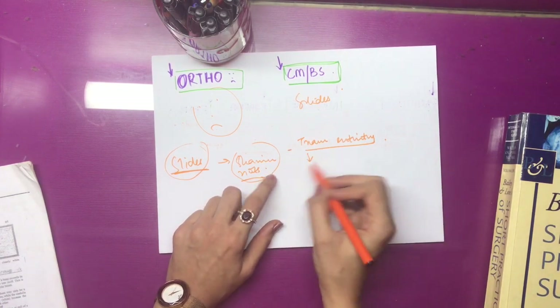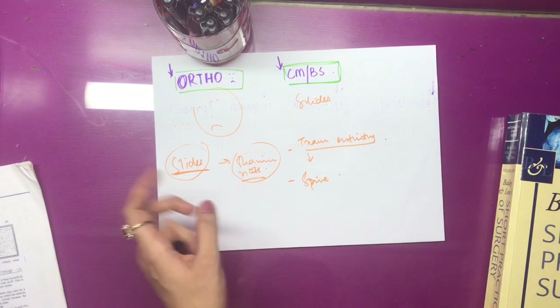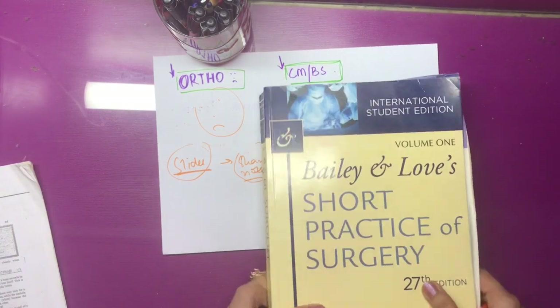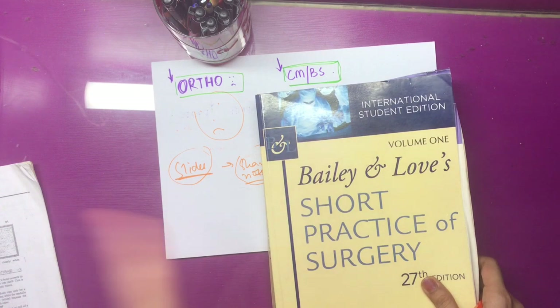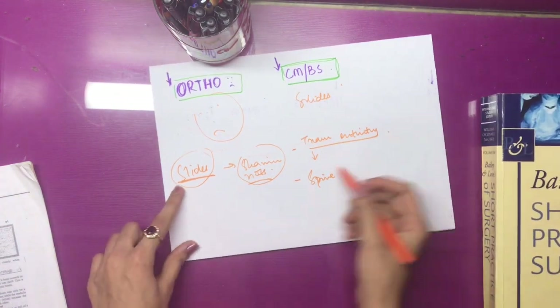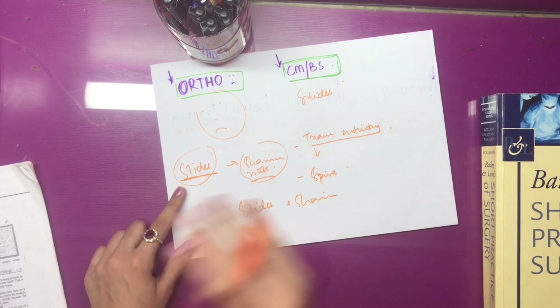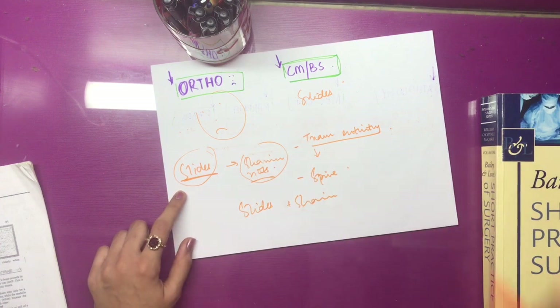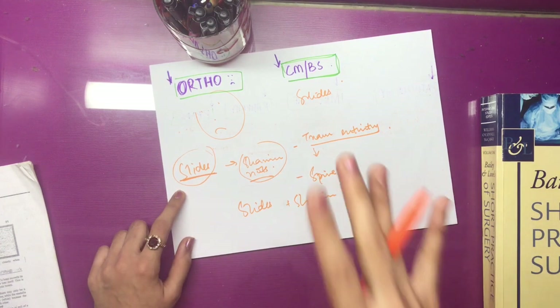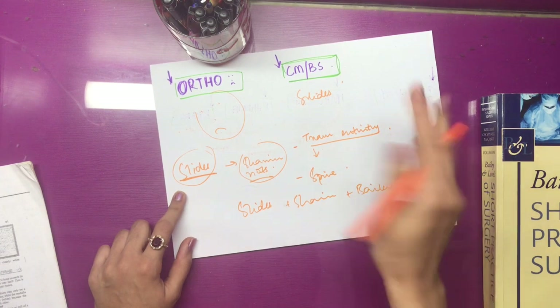This is a very important chapter. Another very important chapter is spine — do not leave it, there will be questions. I have to do it from Bailey and Love. Discogenic vertebral column problems are important. Spine is again important. You have slides available. There is no formula to success — you just have to do it.